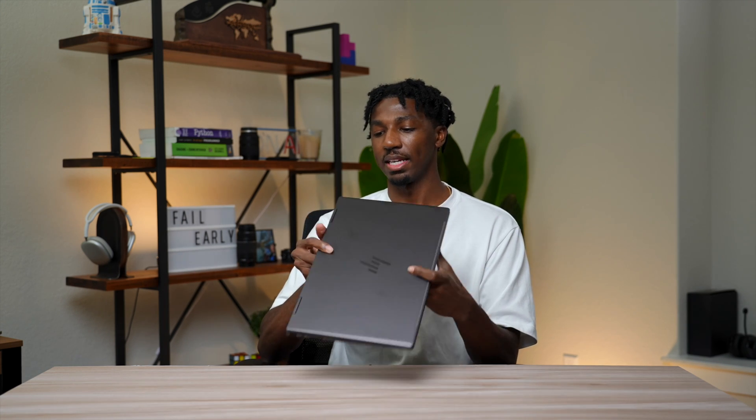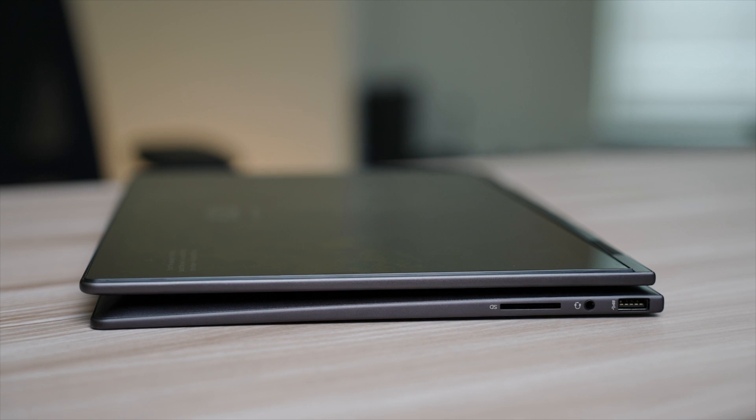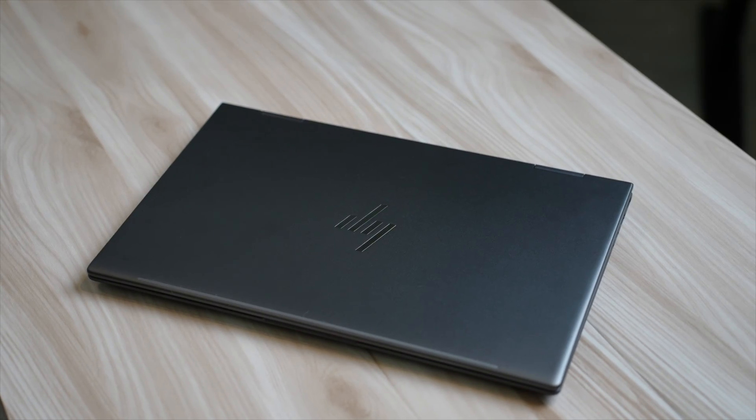For ports, we're getting a USB Type-A, HDMI, two USB Type-C's, another USB Type-A, a headphone jack, and an SD card reader. I wasn't expecting to see two USB Type-A ports, but I'm not mad at it — my father-in-law still plugs things in using USB Type-A like printers. For most people, you shouldn't need any extra dongles. Pretty much everything you need is covered.